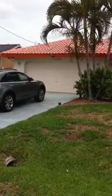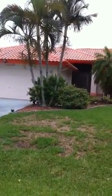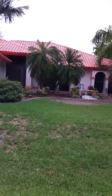Next is 1429 SE 23rd. Very nice neighborhood. Here's our house with the orange tile roof. Looks in good shape.